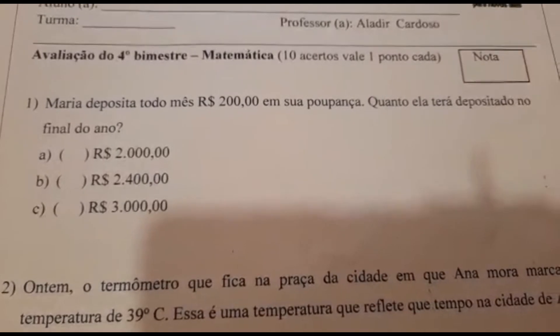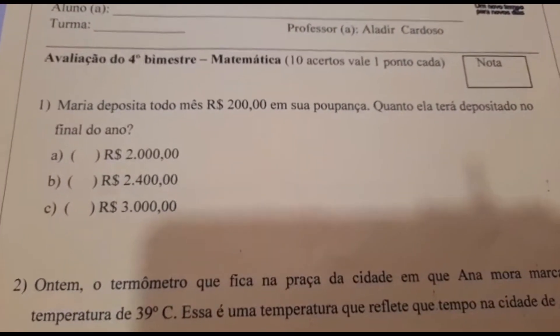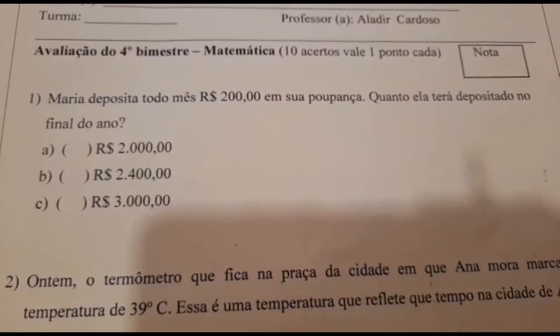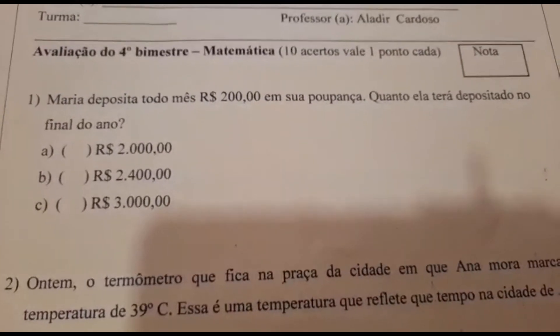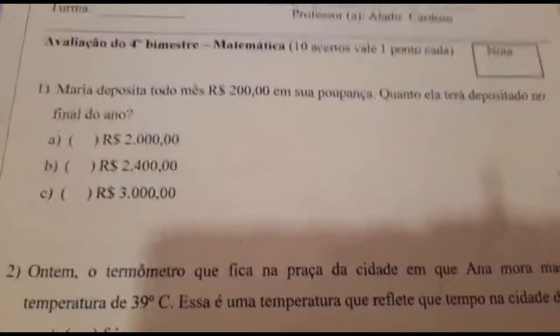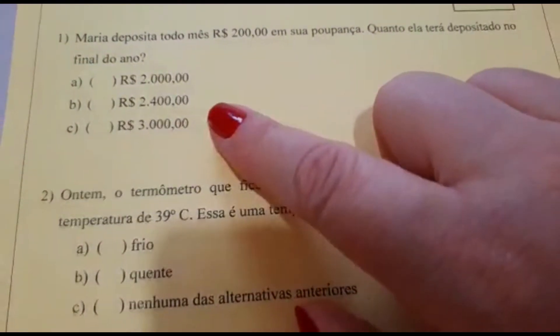Número 1. Maria deposita todo mês 200 reais em sua poupança. Quanto ela terá depositado no final do ano? Vocês vão fazer o cálculo e marcar na questão a alternativa A, B ou C. Vocês podem pegar uma folha de papel para fazer o cálculo; só precisam marcar a resposta correta.